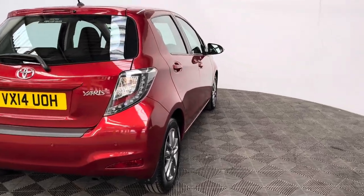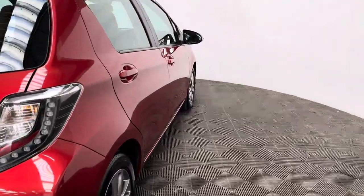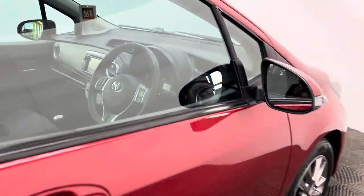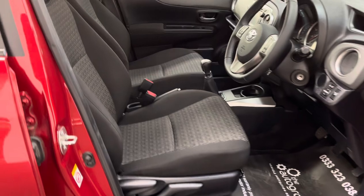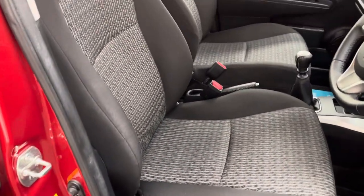This particular colour is called metallic burning red and looks in really good condition for the age and mileage of the car. As we look inside, you have a nice clean interior with supportive seats and a nice hard-wearing fabric.